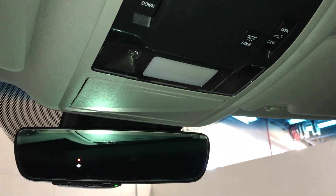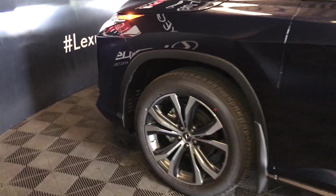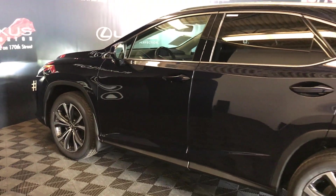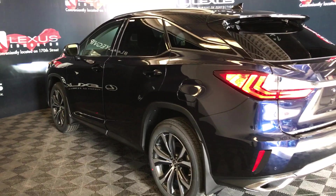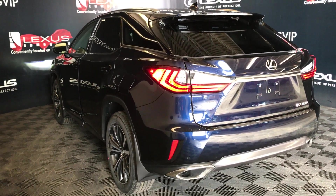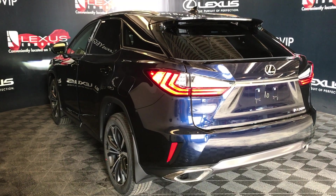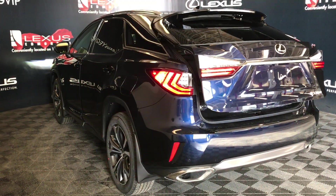Auto dimming rear view mirror with three integrated garage door openers. 20-inch alloy wheels with wheel locks. Keyless entry with smart access and key lock prevention. Silver roof rails, rear cross traffic alert system, roof mounted rear spoiler, and a rear window wiper. LED rear combination lights, intelligent backup sensors, parking support brake, and remote trunk release.